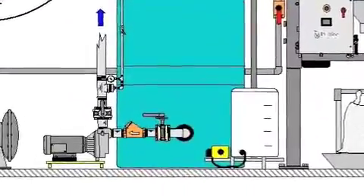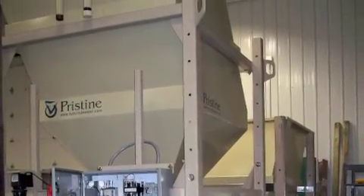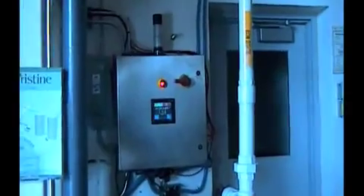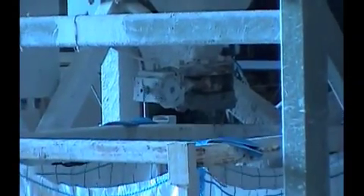Hundreds of square feet of proprietary surfaces capture up to 50 cubic feet of suspended solids each and every day. The solids are automatically purged into cubic yard earth bags for easy disposal.